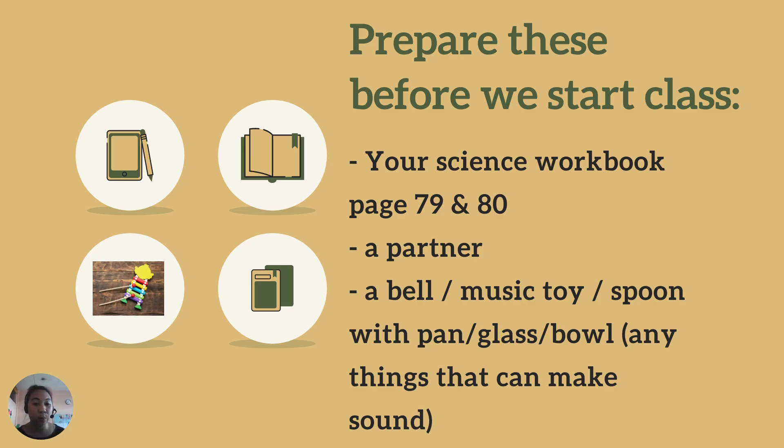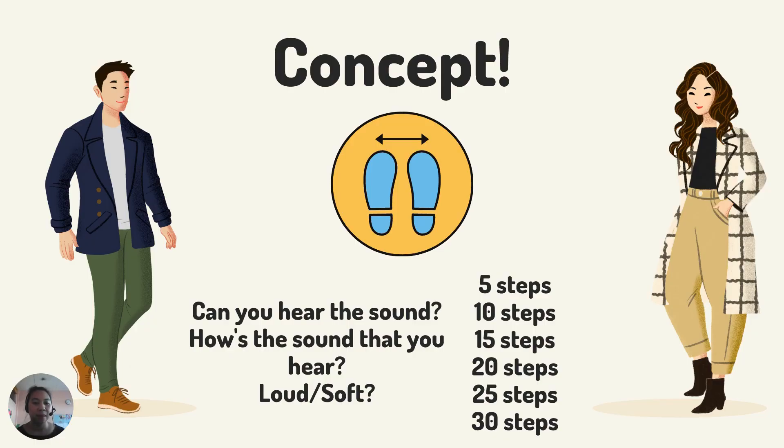How will you do it? This is the concept. Just pretend that the girl, the woman over here is you, and then the man over here is your partner — it can be your mom, daddy, brother, sister, or anyone. You stay on your place, and then this man is holding an object that can make sound. Ask your partner to take five big steps away from you, and after that, this man can make a sound with the object that you chose before.